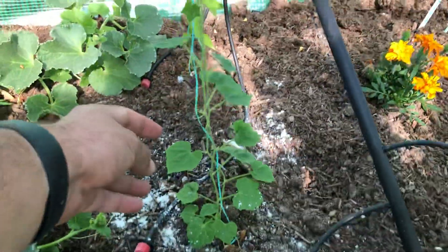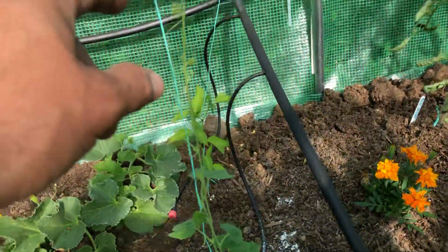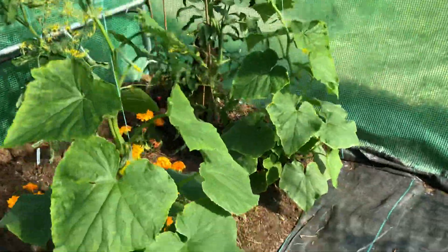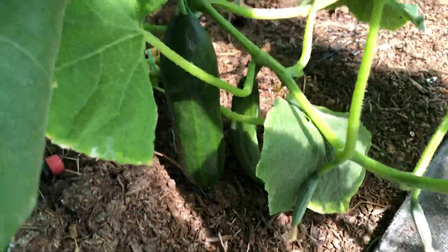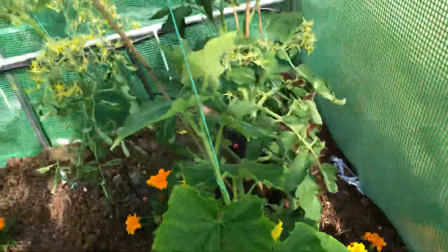This is one of my cucumbers — it nearly died about a month ago but it's come back quite nicely. This other cucumber plant is doing incredibly well; I'm very very happy with it. I've already had a fair bit of fruit off this one, and same with the next one — doing really well.